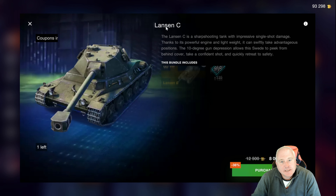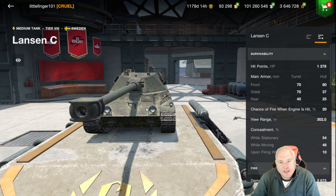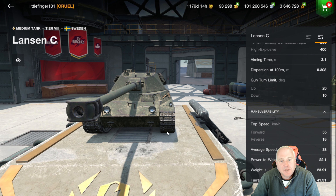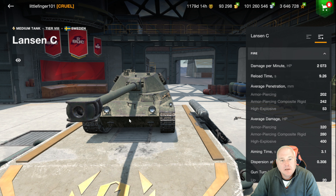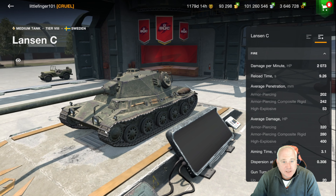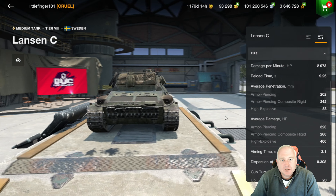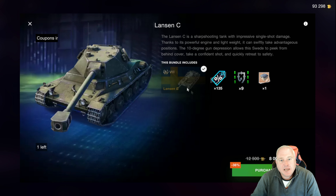Moving on to the Lorsin C — this is a medium tank I quite enjoy playing. It's got really good mobility; I think 55 kilometers per hour is the top speed. This gun hits pretty hard with an average damage of 320, which is pretty good for a medium tank. I do enjoy this tank. For the price of 8,000, I think this is a nice price for a tier 8 medium that you will enjoy playing.